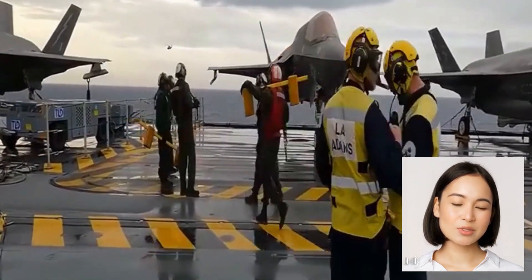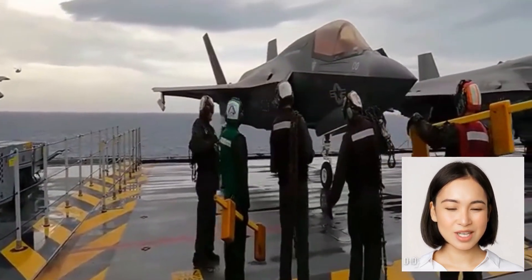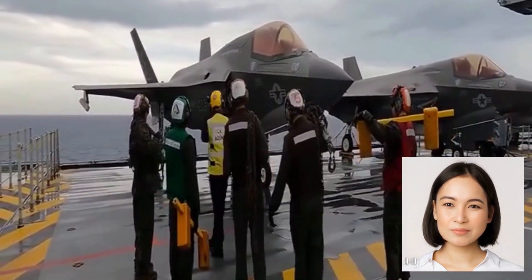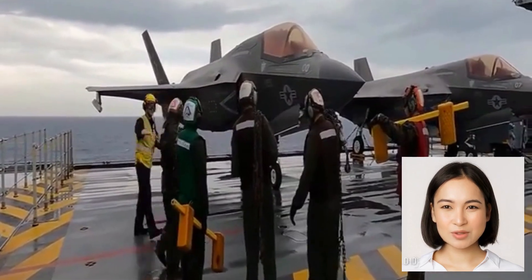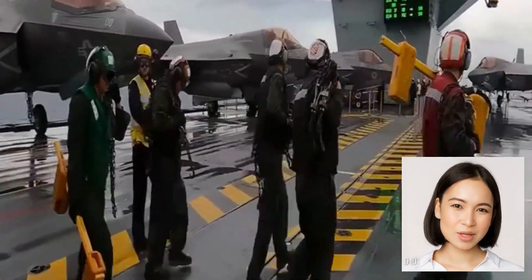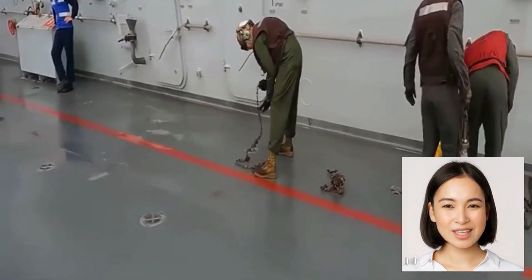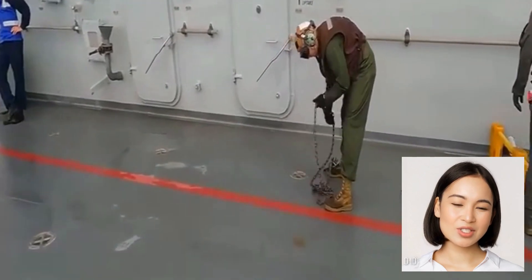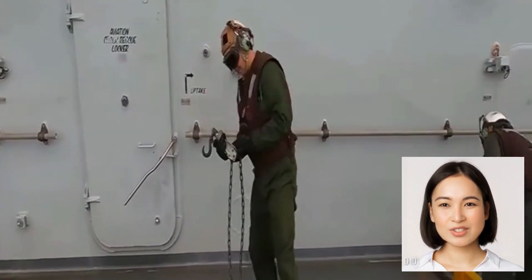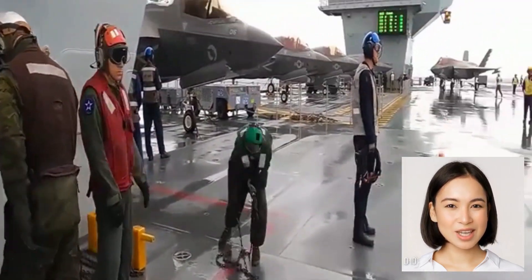As we conclude this breathtaking display of aerial prowess, we marvel at the incredible capabilities of the F-35 Lightning II and the V-22 Osprey. These aircraft exemplify the relentless pursuit of innovation and the unwavering dedication to pushing the boundaries of aviation technology. From their takeoff to landing, they represent the pinnacle of modern aircraft engineering, serving as a testament to human ingenuity and the endless possibilities of flight.